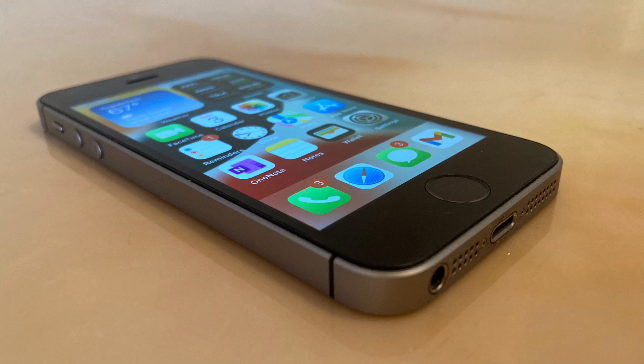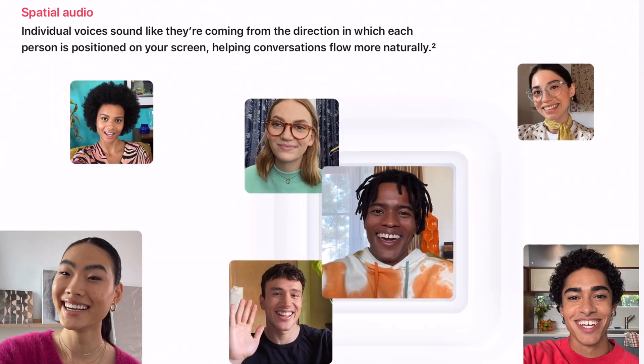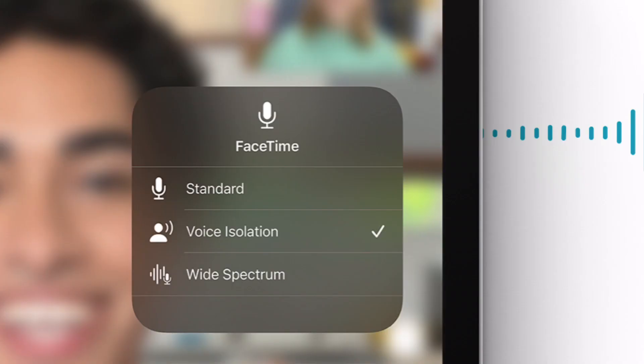First up, some features in FaceTime are completely absent while some are fully featured. Spatial audio, the feature which makes the person's voice come from their placement on the screen, is fully absent. Portrait mode, which blurs your background, is also fully absent. Voice isolation mode, which blocks out background noise, and wide spectrum mode, which prioritizes every sound into the call, are both also absent, despite being listed as compatible on Apple's website.